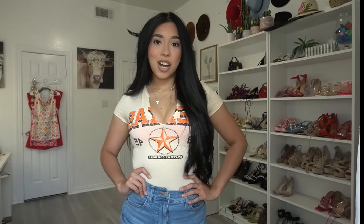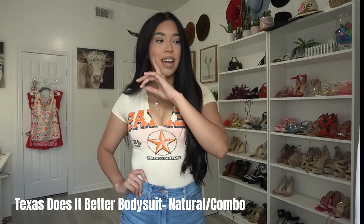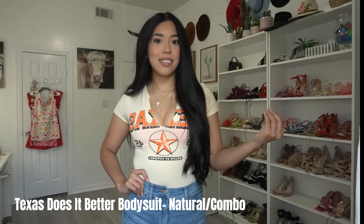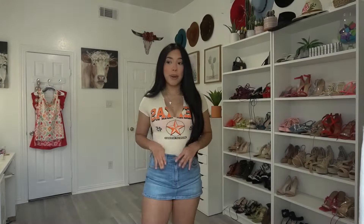Now we're moving on to tops. I'm starting off with this Texas top — it is a bodysuit. I literally saw it and thought I don't have any tops that say Texas, so might as well add one. It has some cleavage on the X in Texas and the color is cream with orange, so it looks super cute. I paired the bodysuit with a denim skirt. The material is super comfortable and not too thick, so you don't have to worry about sweating — the tops are super thin.